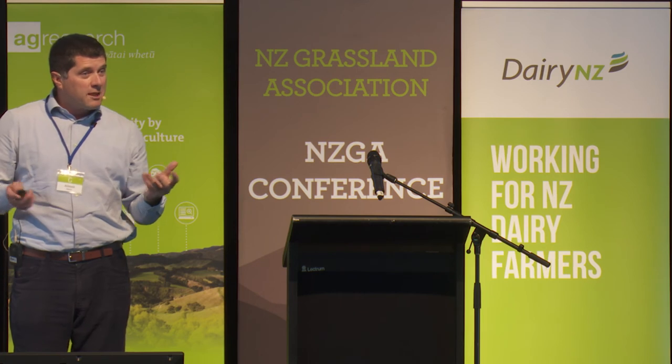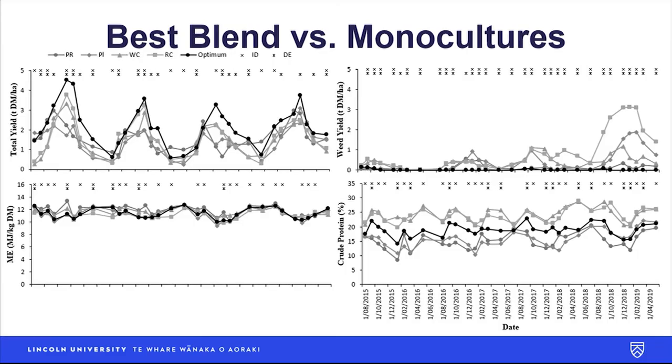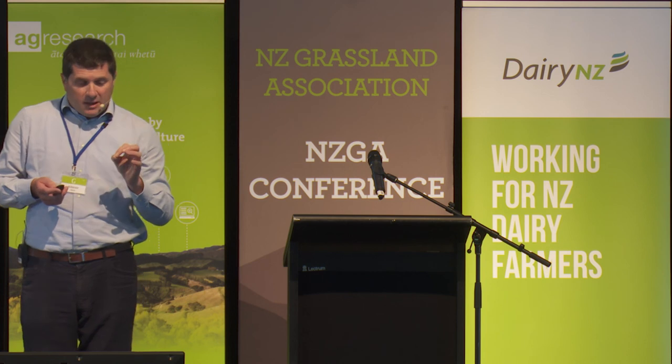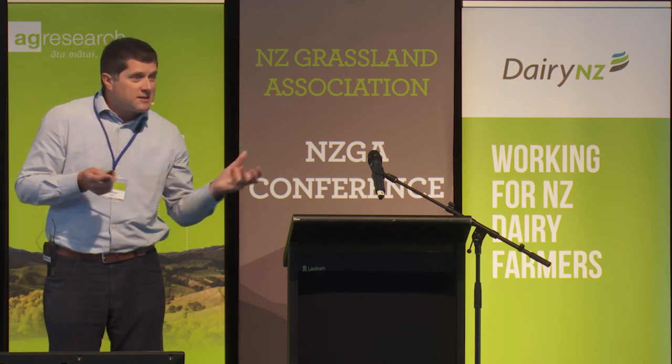Our best blend is the one that maximizes yield. Once we've found that best blend — in this case a four-species mix — we can predict its seasonal pattern of production: total yield and weed suppression. Comparing the best blend to the monocultures, weed yields increase in the fourth year for all monocultures except ryegrass, but the best blend keeps that down. No change in ME. Crude protein averages out, with legumes and non-legumes separating. The scientific basis here is that you need a legume–non-legume combination, response is weighted by species proportions, you capture diversity effects by choosing species suited to your local environment, and you don't need to physically separate those species.